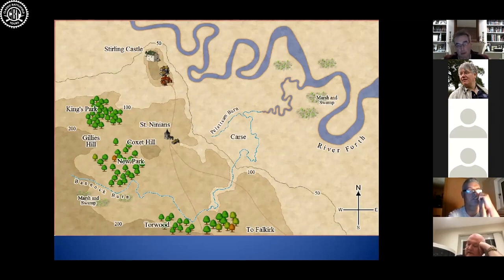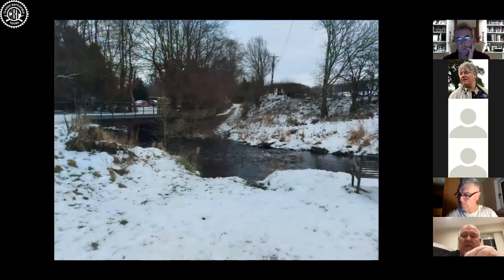Moving northwards, the English army then encounters the Pelstream burn, which has all but disappeared underground today, but it will slow them down. Finally getting over all those obstacles, the English army would be on firm ground on the far side, up on Broom Ridge, to give battle to the Scots over in the King's Park and hopefully relieve Stirling Castle. It sounds simple, but I assure you it really isn't.